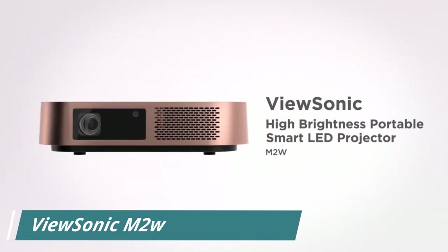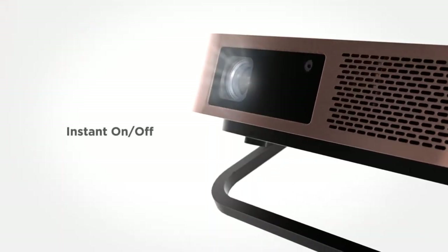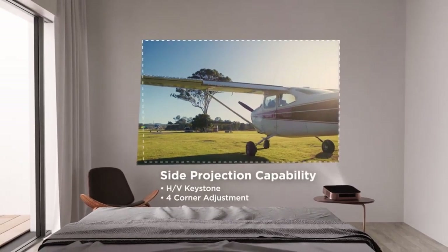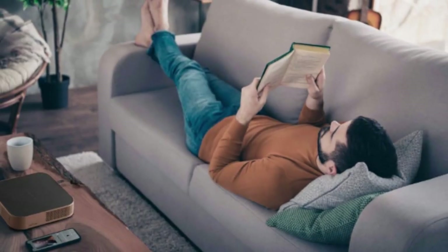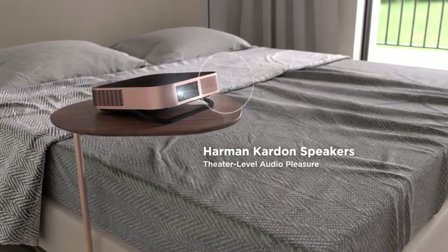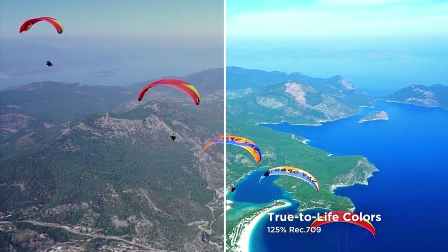Number 3, the ViewSonic M2E projector is a portable and compact projector designed for both personal and professional use. It has a native resolution of 1280x800 pixels and a brightness of 1200 lumens, making it suitable for displaying presentations and videos. One of the standout features of the M2E is its built-in Wi-Fi and Bluetooth connectivity, which allows you to easily connect to your smartphone, tablet, or laptop wirelessly, without the need for any cables.